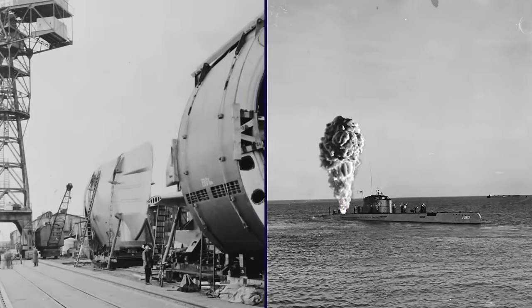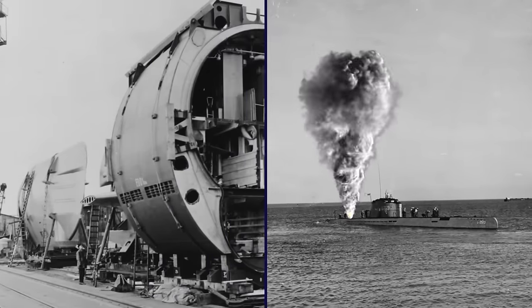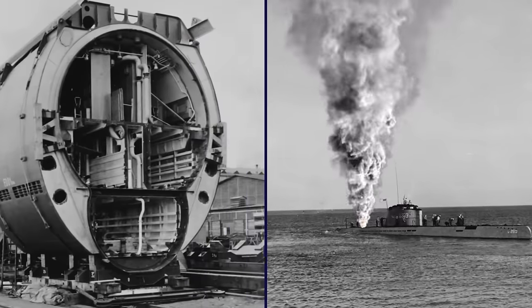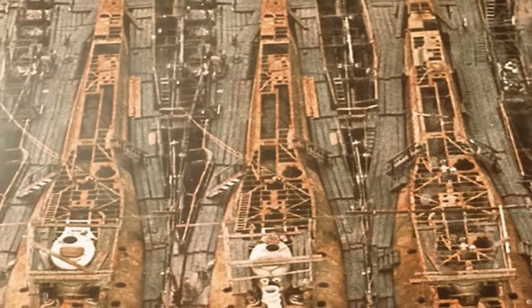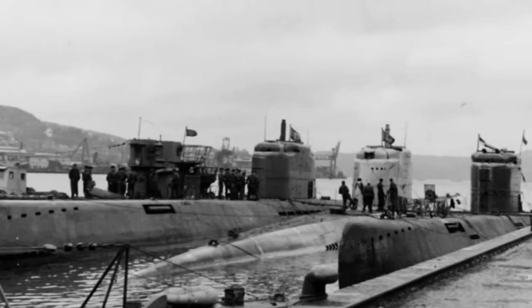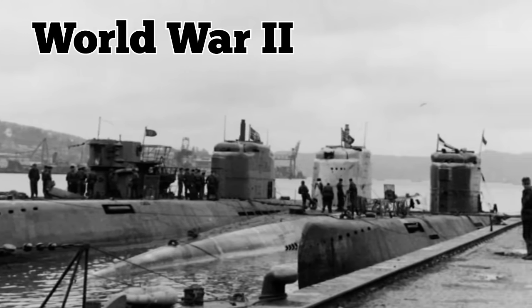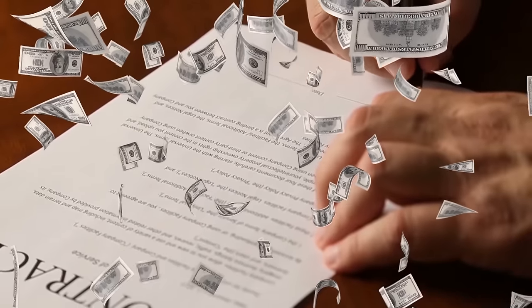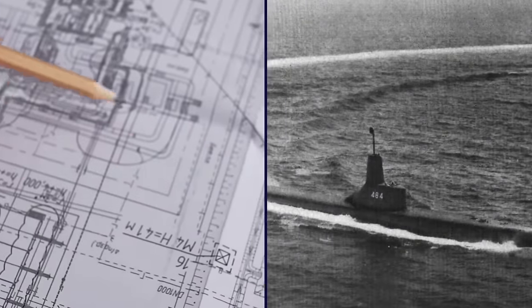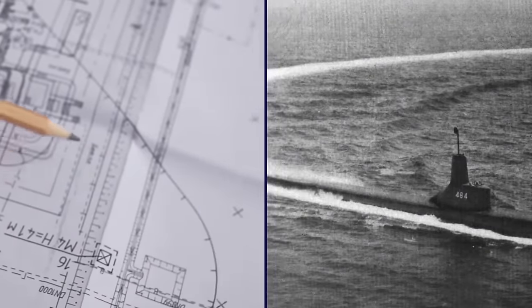But the submarine ultimately proved to be mechanically unreliable, vulnerable to damage in combat, and built in a hurry at inexperienced facilities. Production of the Type 21 started in 1944, and altogether 118 were built. But only four were actually combat-ready, and only two were put into service during World War II. After the conflict ended, some of the subs were acquired by the navies of various countries, and several new submarine designs were at least partially based on the Type 21.